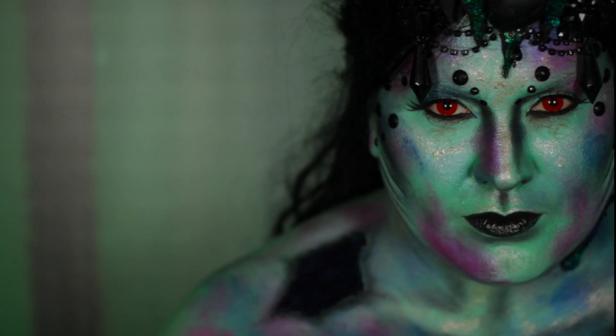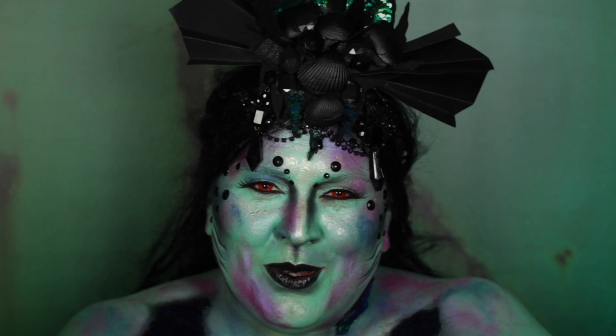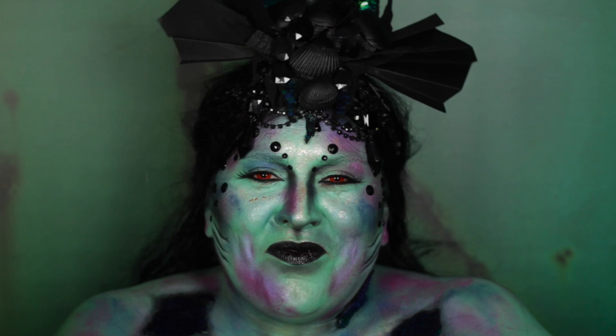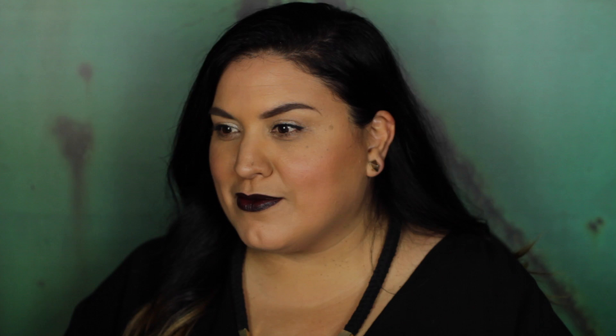Thanks so much for watching, guys — I hope you enjoyed this tutorial. I've had so much fun creating it for you. If you liked it, please give it a thumbs up and subscribe to the Napoleon Perdis YouTube channel. Make sure you check out NapoleonPerdis.com for all the products I used, a full instructional, and a face chart. Happy Halloween! And for those of you wondering how to use the Mythology Pack for a day look, here's an example.